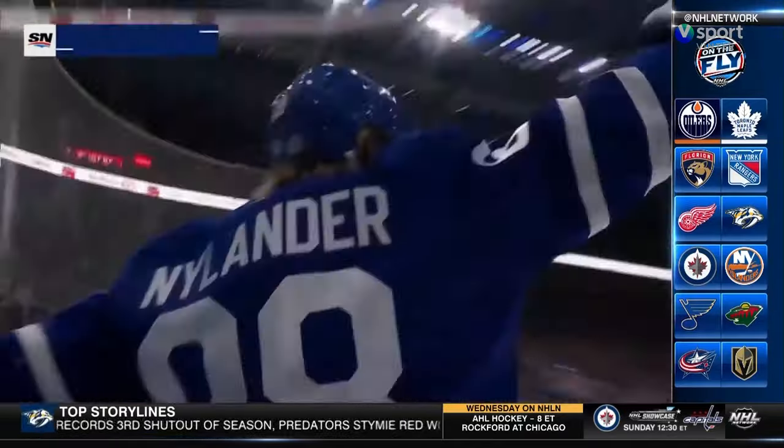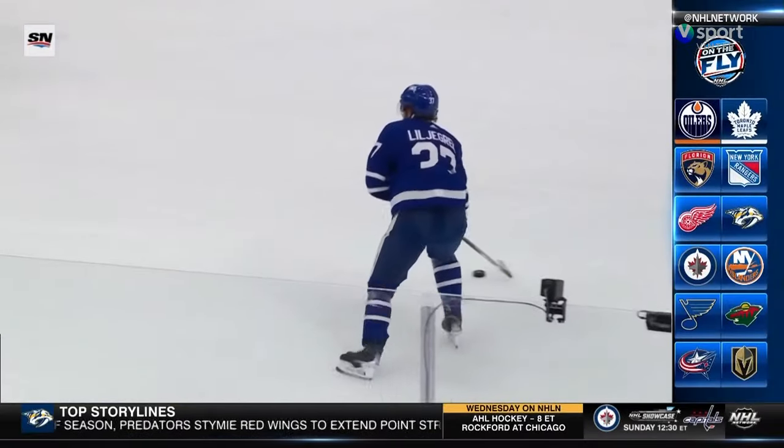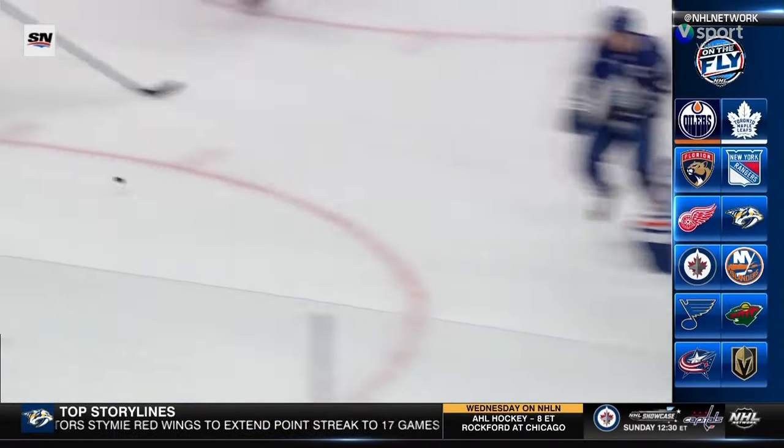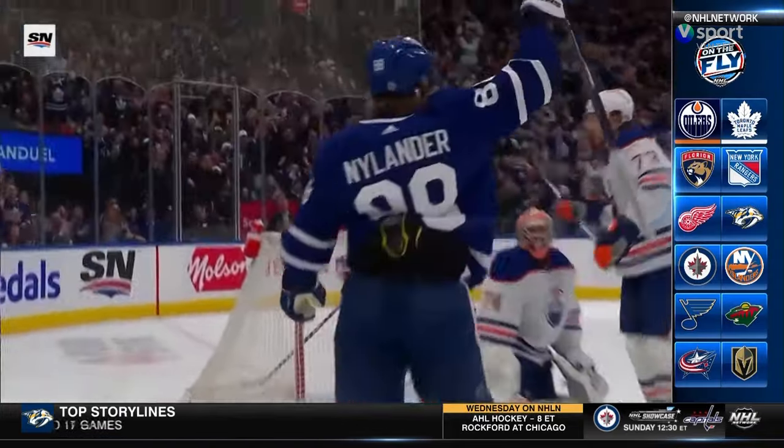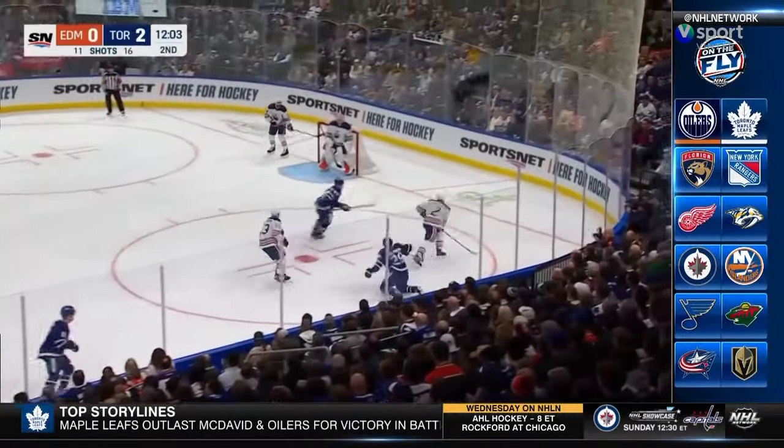William Nylander sets it in and he's got 39. What a tip this is — it did hit his skate after it hit his stick. You can see the look of Stuart Skinner; he can't believe he got it past him. In comes Holberg, he's pulled down.